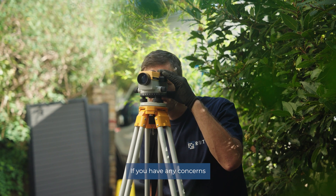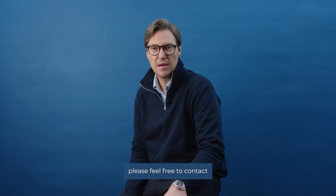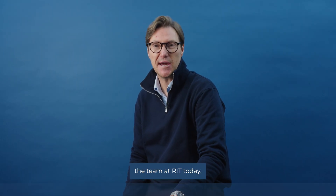If you have any concerns at all about possible subsidence or structural movement or cracking, please feel free to contact the team at RIT today.